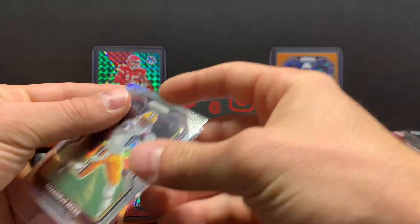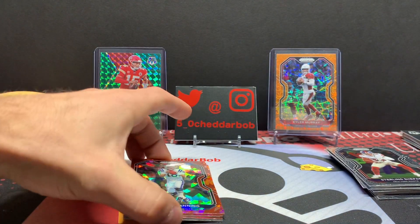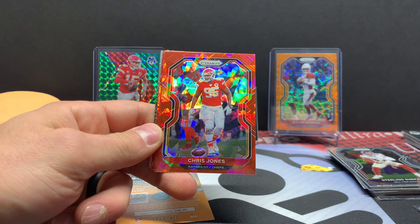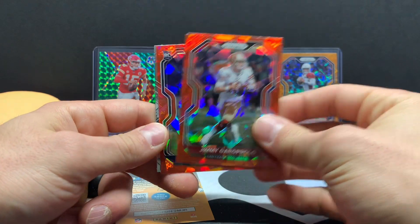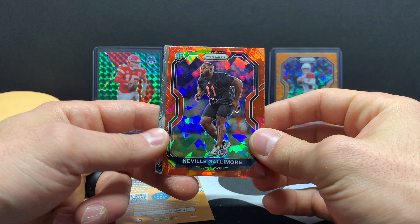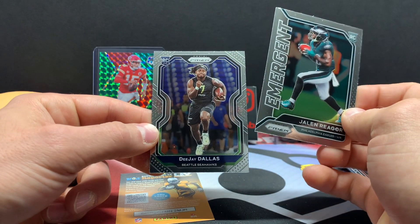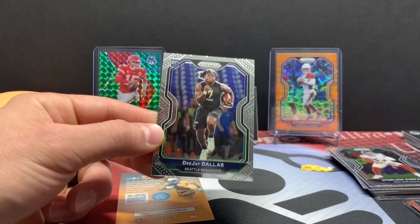It's the Washington Football Team hotbox. All right, let's check out our red ice prisms — Peyton Manning, Colts Peyton Manning, Chris Jones, Jimmy Garoppolo, Neville Gallimore, Jalen Rieger Emergent, and DJ Dallas.